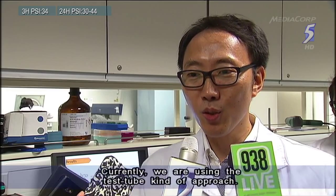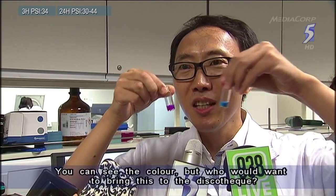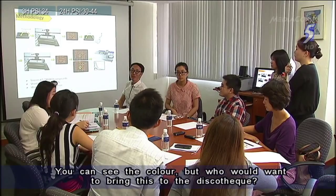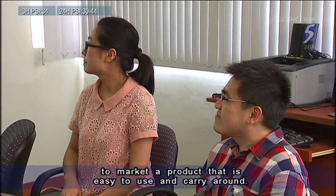Currently we are using this test tube kind of approach — you can see the color. But who would want to bring this into a discotheque? That's why the team hopes to work with designers to market a product that's easy to use and carry around.